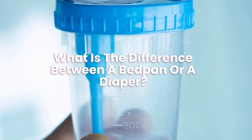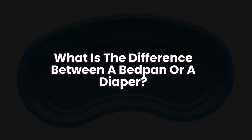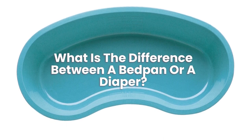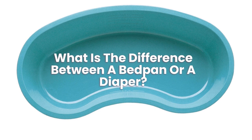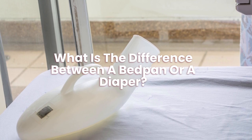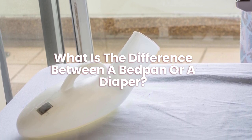What is the difference between a bedpan and a diaper? Diapers can cause things such as rashes if not cleaned well enough. However, they are great if someone has incontinence issues and can't control their bowels. Bedpans are more hygienic for people who are bedbound.